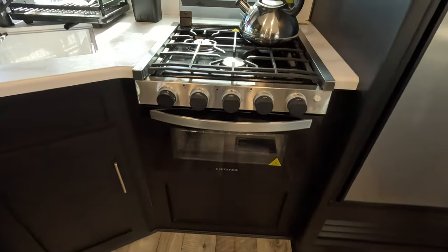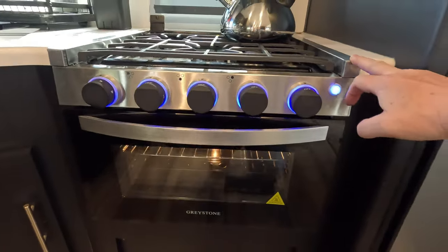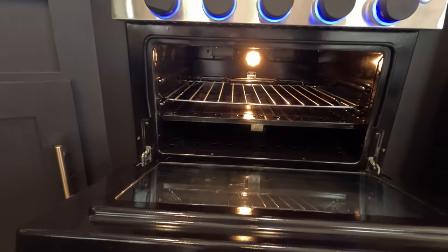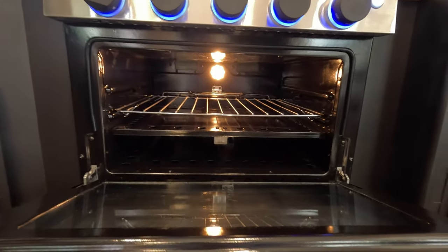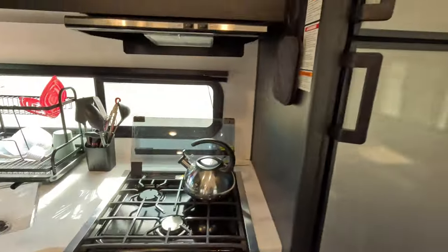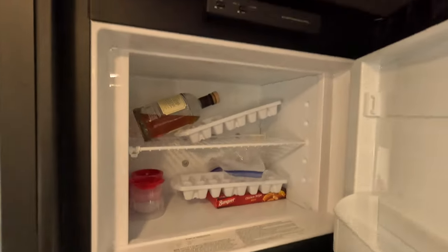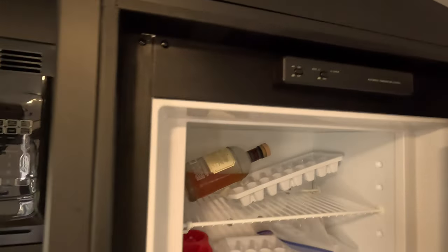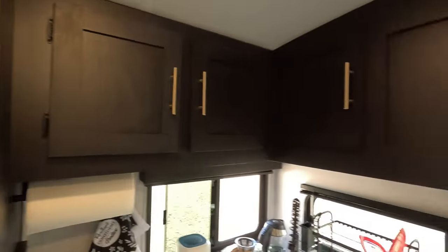We got a Greystone stove and oven — so far we like it, it's pretty nice. Not real big on the inside, but it's about maybe a hair shorter than our other oven but a hair wider, so it kind of makes up the difference. And then a typical refrigerator — it's auto gas electric, not 12 volt, just gas or electric. Microwave. Cabinets up top. Very nice.